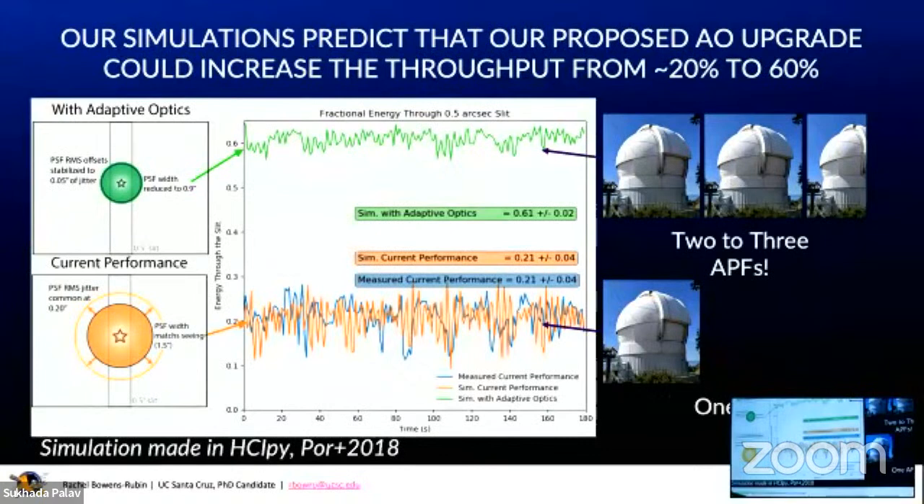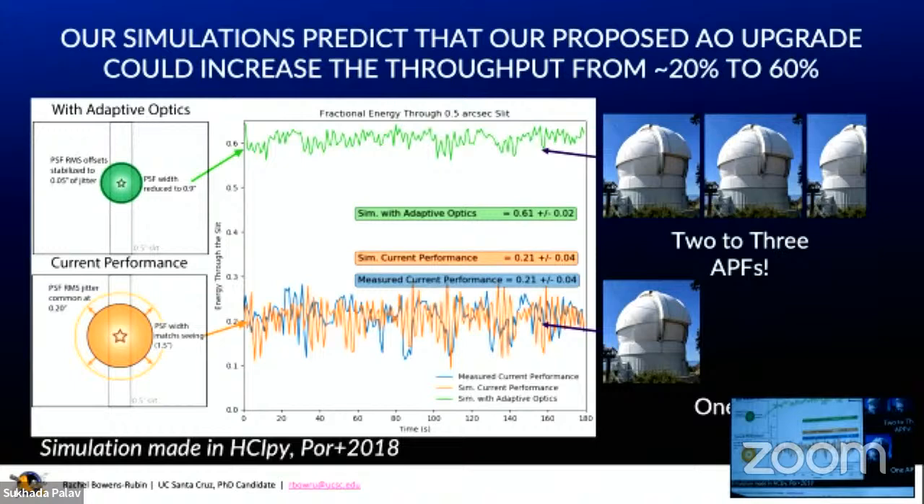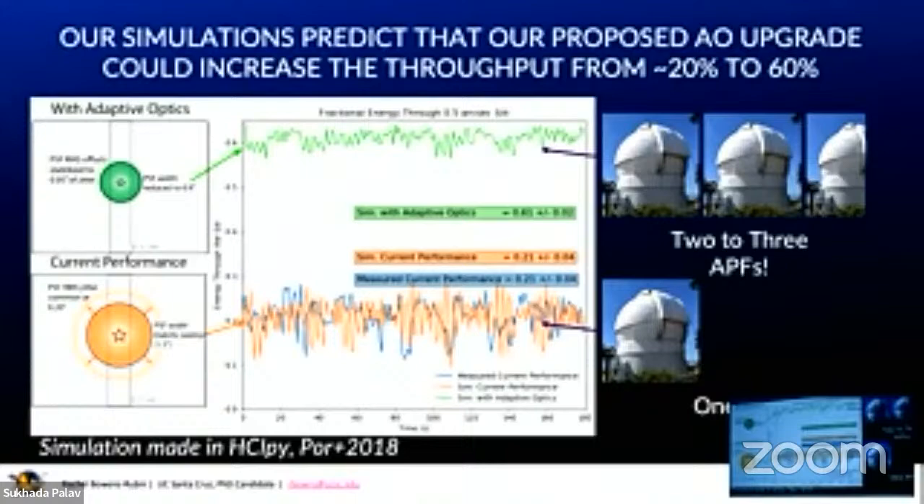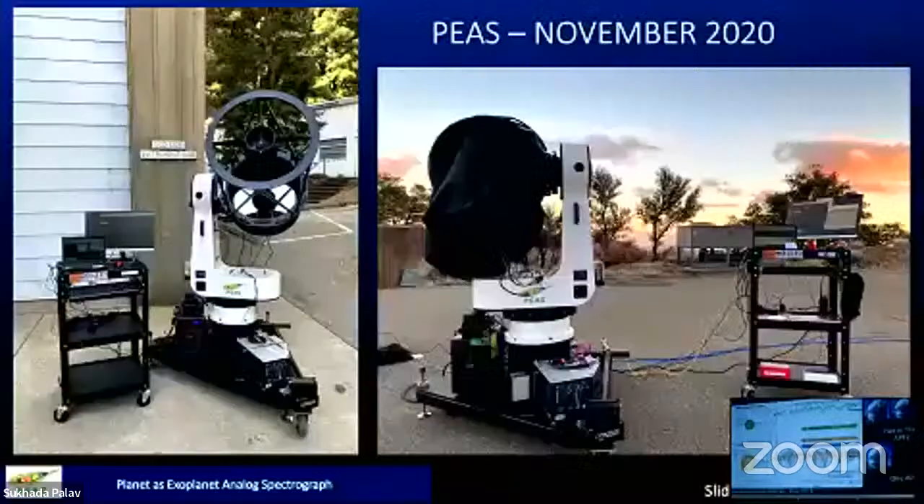This is a less than perfect device. Our modeling shows that if we properly do an adaptive secondary mirror and use adaptive optics on the APF, you can get nearly three times as much light through that slit — meaning you can look at three times more stars in the night, or look at stuff that's three times fainter. It's like transforming one APF telescope into two or maybe three. This is in progress; we're still trying to raise money to finish this project but it's well underway and very exciting.